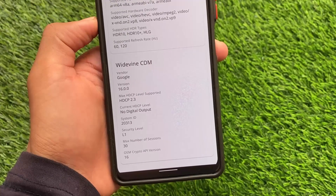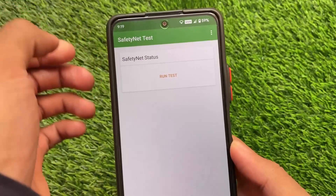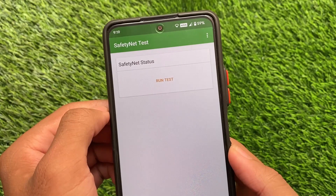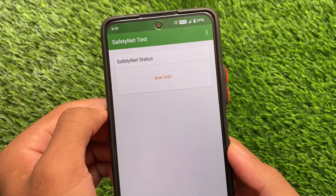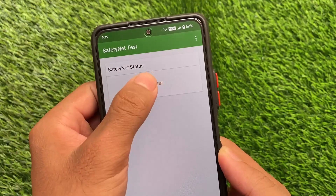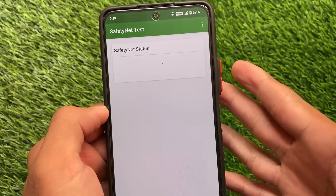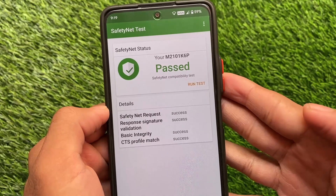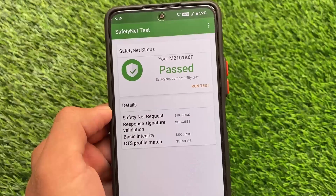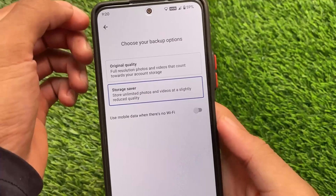Another important thing is the safety net status, because that matters a lot if you want to use it as a daily driver — you'll need banking apps to work. Here's the safety net status: it should be passed. By the way, I haven't rooted my device yet with Magisk. A lot of users always use custom ROMs without rooting, and you can still pass safety net and use banking apps on your device.